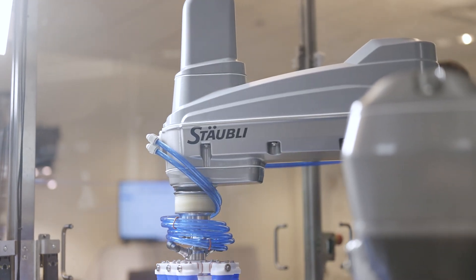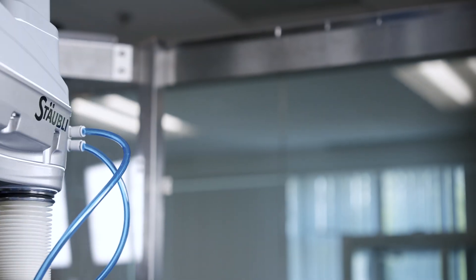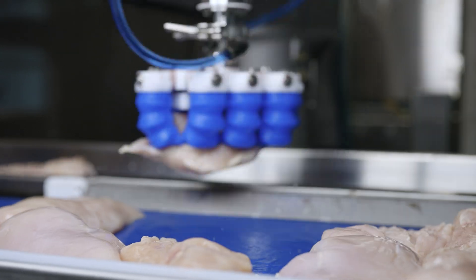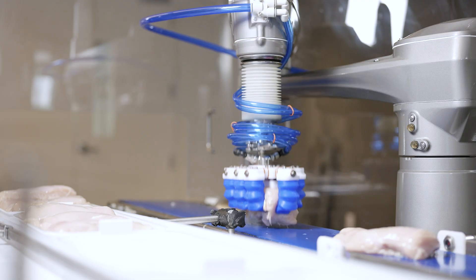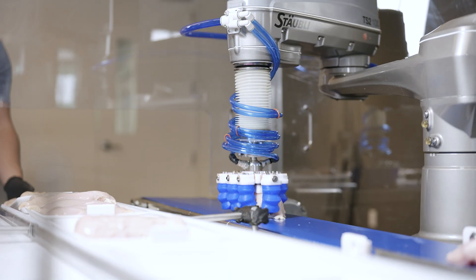This machine uses two Staubli TS2 Scara robots — one for singulation and one for tray packing. The Staubli Scara robots are high-speed four-axis robots that can run at top speed using H1 food-grade oil without incidents on their life cycles.